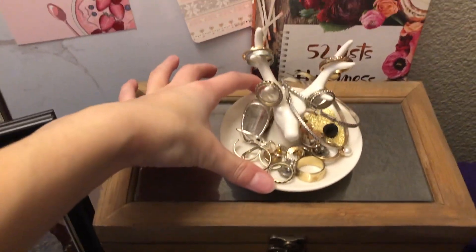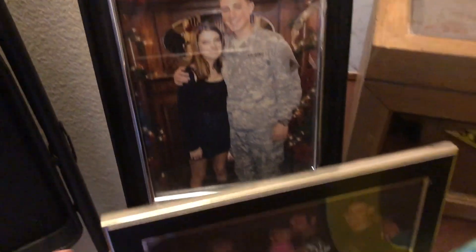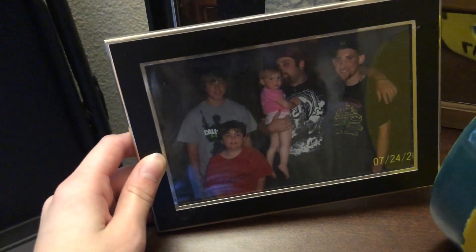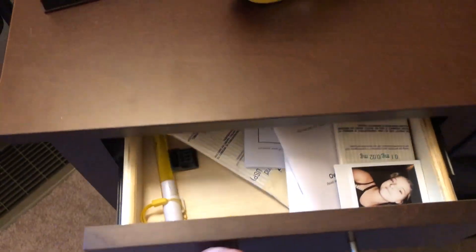Then I have this little deer jewelry holder and a jewelry box with some more of my jewelry in it. Then I have this picture of Zach and I when we were 15 and 18, and here's a picture of him and his siblings. Then I have this ceramic owl that I made. In here I just have random junk — I have a little tote bag down here and Zach's computer charger.